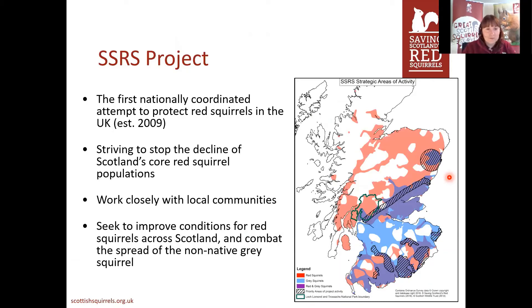A little bit of background about the project before I go into looking for squirrels. We're the first nationally coordinated attempt to protect red squirrels in the UK — not to say nothing was happening before, but it was lots of independent groups, and it was good to get everybody together for a concerted effort. The main aim is to try and stop the decline of Scotland's core red squirrel populations — as we have 75% of the UK's population, it's really important to keep hold of those. We're also aiming to work closely with local communities and try to stop grey squirrels moving any further.